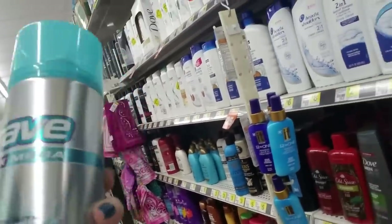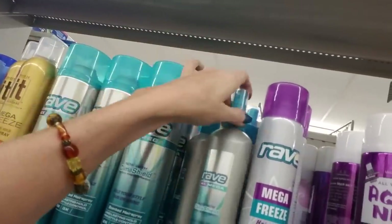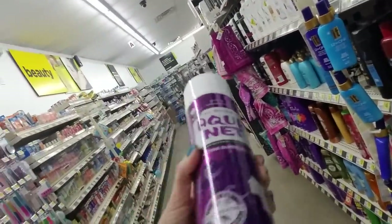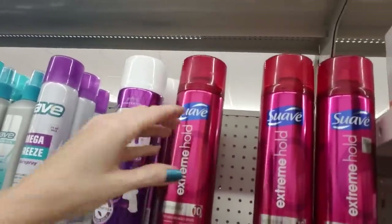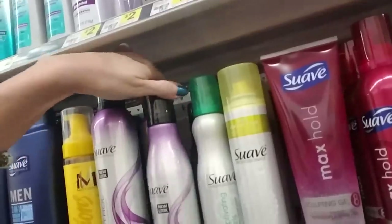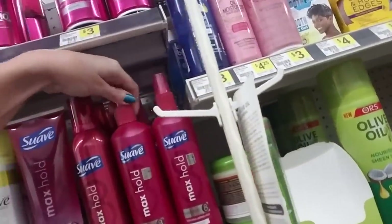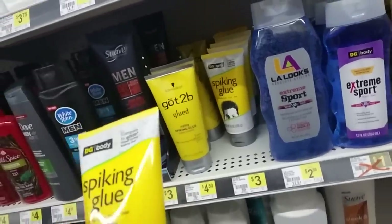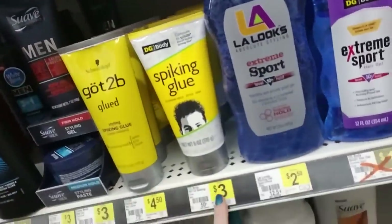If you grew up in the 80s like I did, you remember Rave Hairspray? I went through many, many bottles of Rave Hairspray. Oh my God. That is unscented — this is scented here. And Mega Freeze. And here's another one you're going to remember — Aquanet. Oh my God, the Aquanet! The Rave and the White Rain and the Aquanet that I went through — it is scandalous. Well, you know, everybody had big hair back in the 80s. You had to have a lot of hairspray and mousse and gel, and everybody did it. I'm not even sorry.